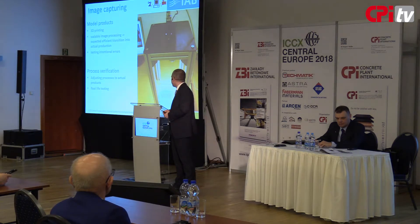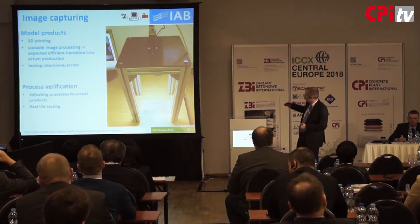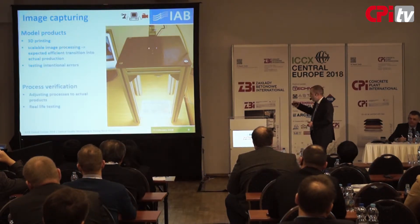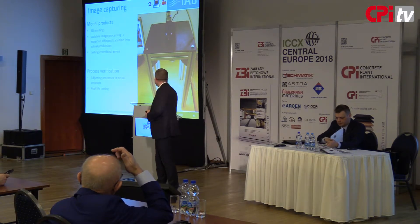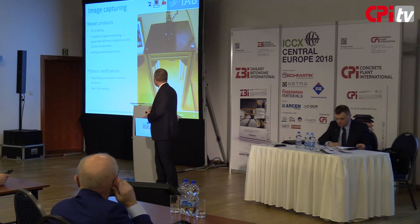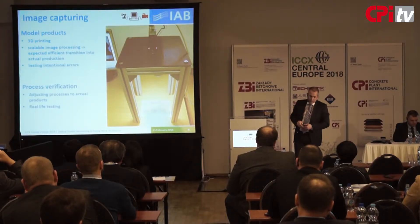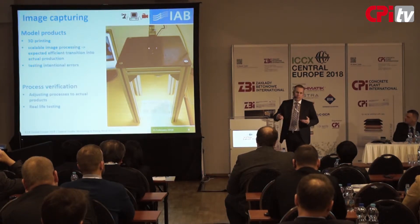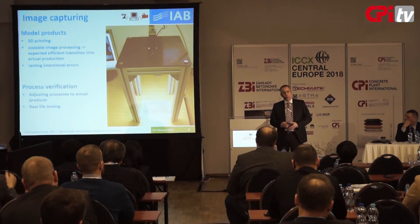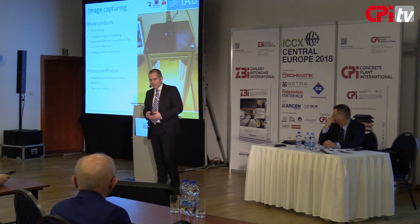Starting with image capturing. We printed some kind of test specimen for this task to get the image acquisition right on a small scale — using color 3D printing. For the image processing, the scale is normally not that big a problem; we can work on little mock-ups and then transfer this to the whole scale, as you will see in a later slide.